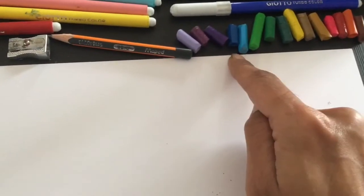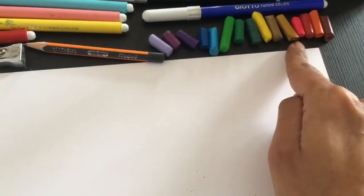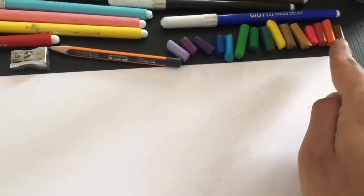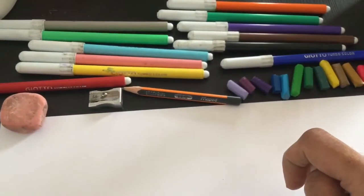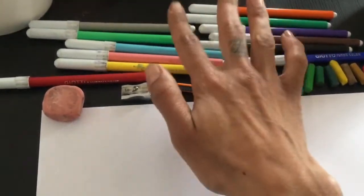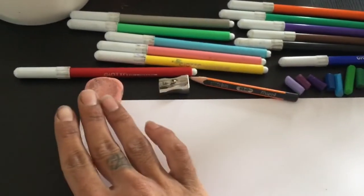Here is purple, blue, green, yellow, pink, red, orange, and brown. I have some markers and here they are. The pencil, the sharpener, the eraser, and the paper.